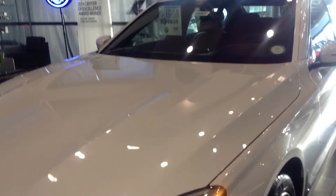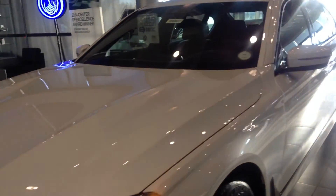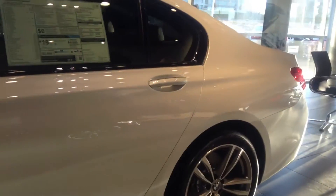Hi, Tim Greenchamp BMW. This is the new BMW 7 Series that you inquired about. Just wanted to show you a quick walk around on the car.